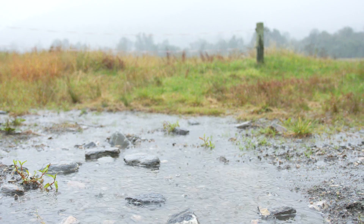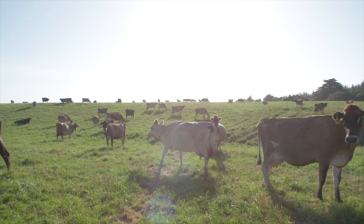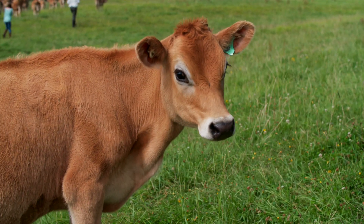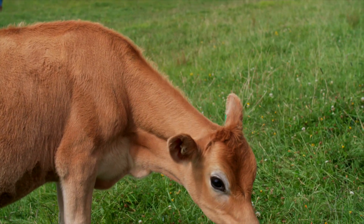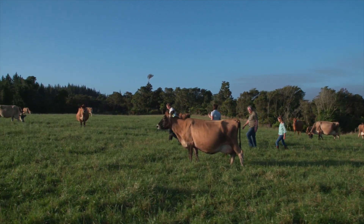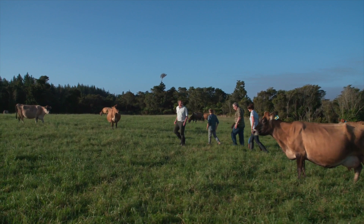Fresh rain one minute, dazzling sunshine the next. It's an unpredictable climate and intense environment, where grass grows brilliant green and pastures thrive. It is ideal free-range grazing land, and it is from here that our grass-fed cows produce the naturally rich cream and milk that our products are made from.